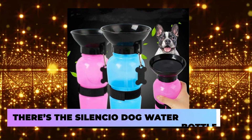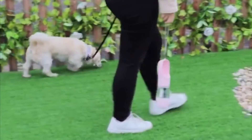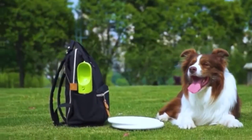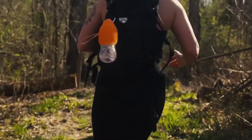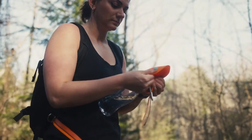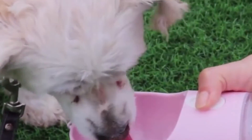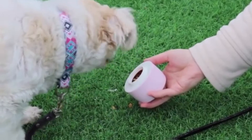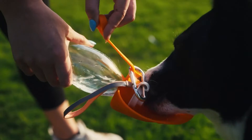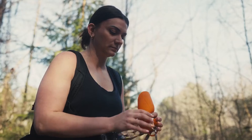Moving on, there's the Silencio Dog Water Bottle. If you love taking your best friend out for a walk or a hike in nature, then it's important to have the proper rehydration. And Silencio helps make the task much easier, thanks to its innovative drinking panel attached to the lid of the bottle. You just need to press a button and the little trough begins to fill with water, which your pet can then easily drink from. Additionally, the bottle itself has also been designed for one-hand use and is completely leak-proof. You can also easily dismantle and clean it on the go.